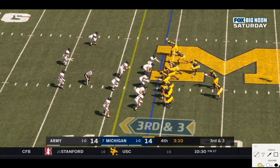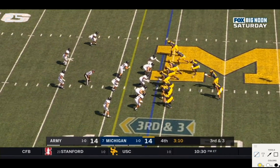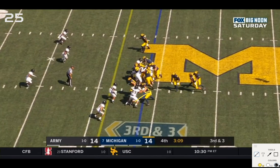Arc inside zone for one yard from Charbonnet. Michigan has eight blockers versus eight in the box for Army. You read this guy — there will also be a scrape exchange from this linebacker. McCaffrey's eyes go straight to number 43 on the edge; 43 is committed down the line, but then you have this scrape-exchange guy. The scrape exchange makes this a correct read to give to Charbonnet up the middle despite 43's aggressive action down the line.